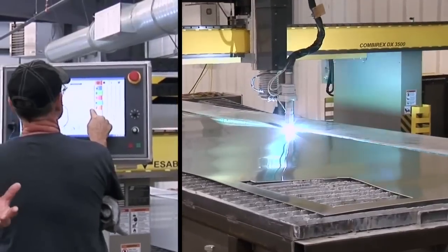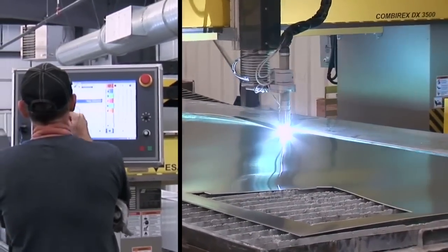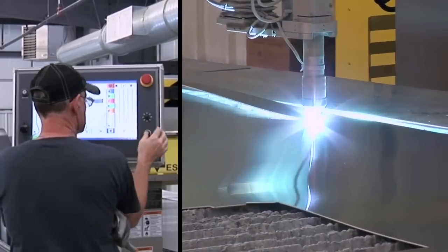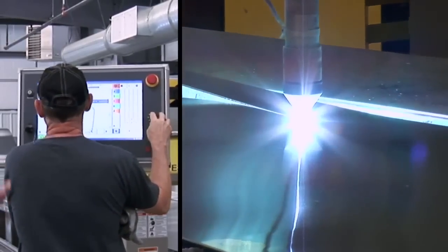We have programs in the computer, and if we want to cut the parts for an RC-178, he punches it up, pulls it up on the computer, and cuts the program out.